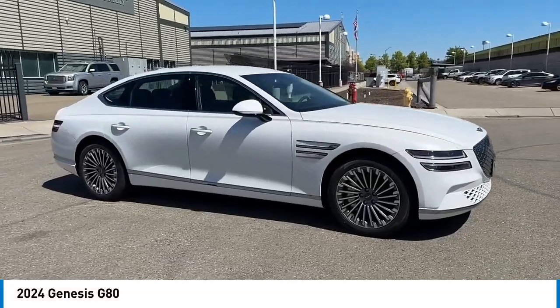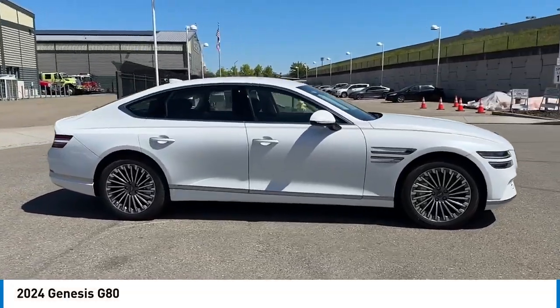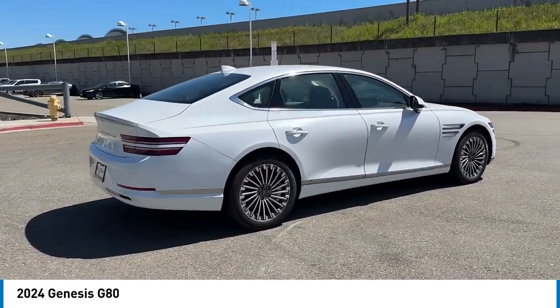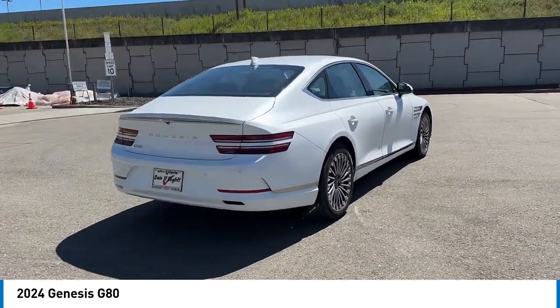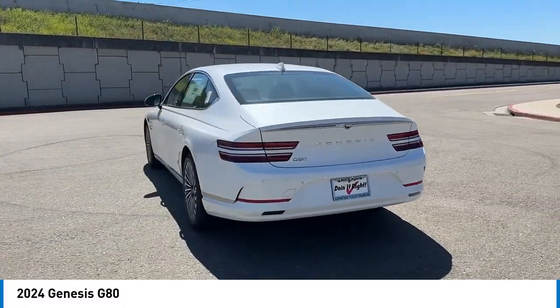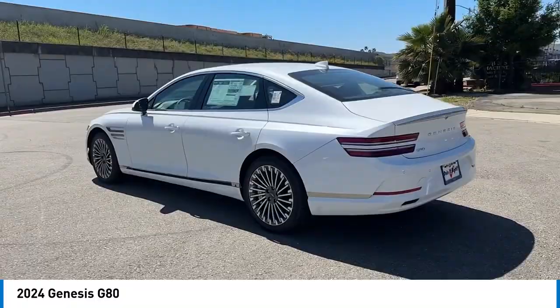You are going to love the 2024 G80. The Genesis G80 offers a distinct luxury vehicle coupled with great value. Power, technology, and safety are all reasons you're going to want to check out this premium sedan.